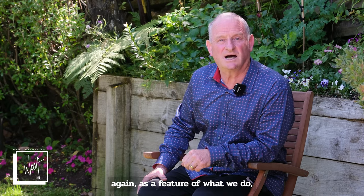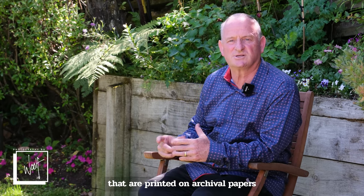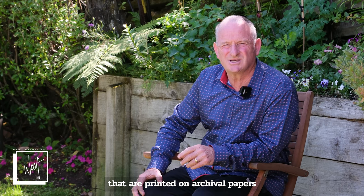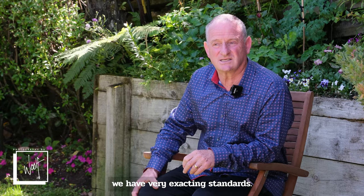Black and white again is a feature of what we do. Black and white works that are printed on archival papers are gorgeous — we have very exacting standards.